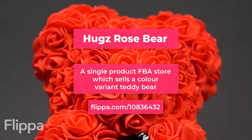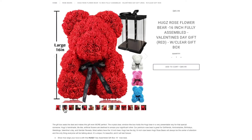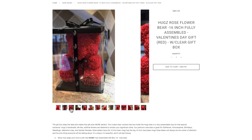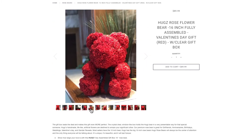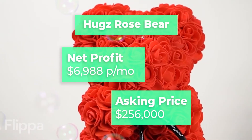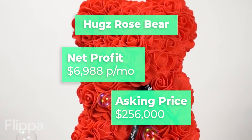Moving on to Hugs Rose Bear, a single product FBA store which sells a colour variant teddy bear. While mainly a seasonal product for Valentine's Day, this product has yet to be expanded to markets like Europe and Canada. Their net profit is $6,988 monthly, and they're asking for $256,000.